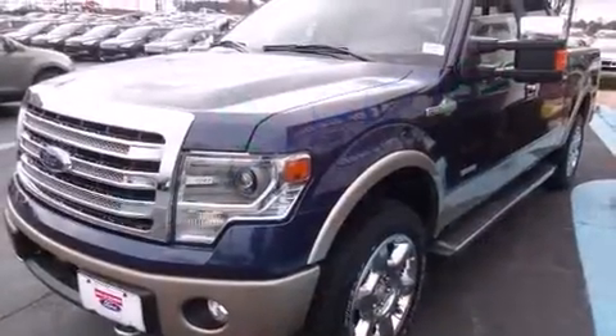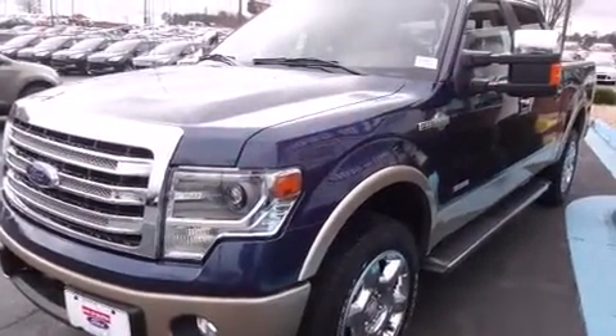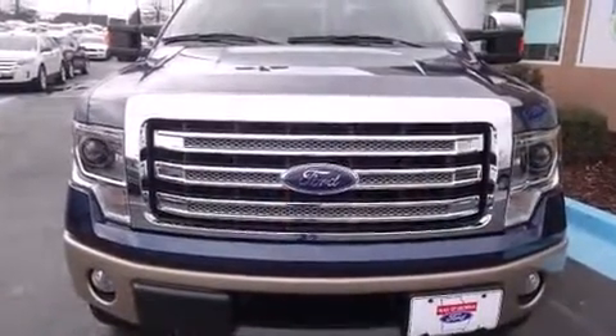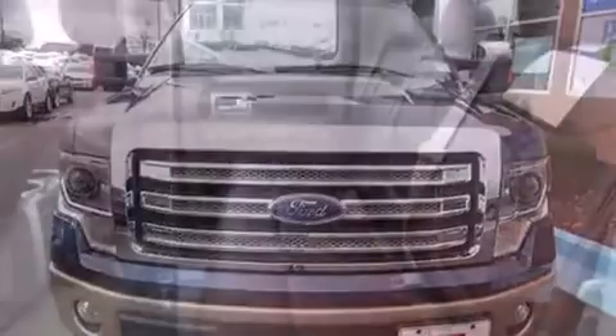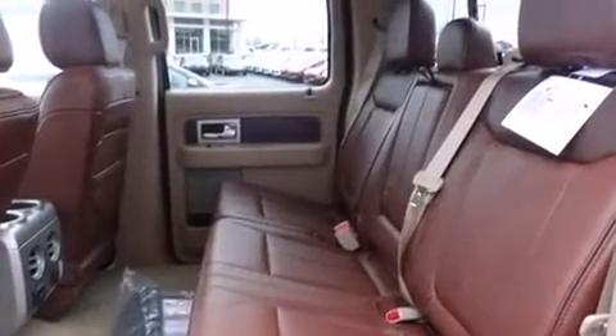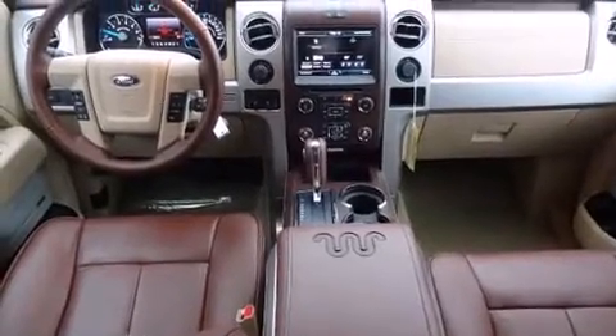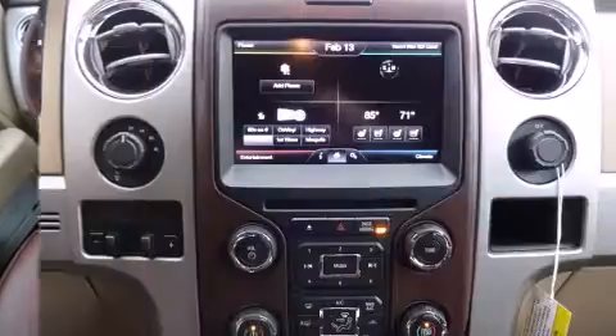automatic dimming door mirrors, power moonroof, adjustable pedals, and air conditioning. Rear passengers enjoy the seat heating functionality, keeping them warm during the winter months. State-of-the-art amenities such as memory seats and adjustable pedals